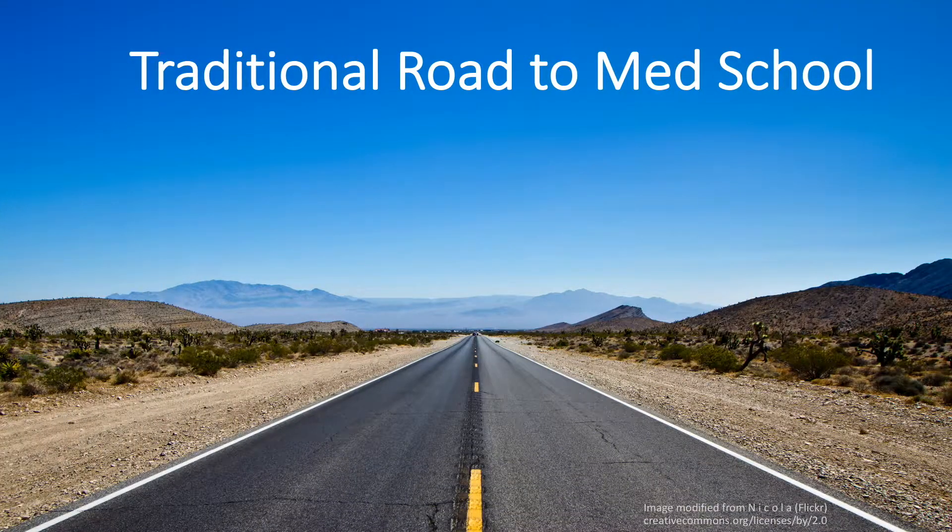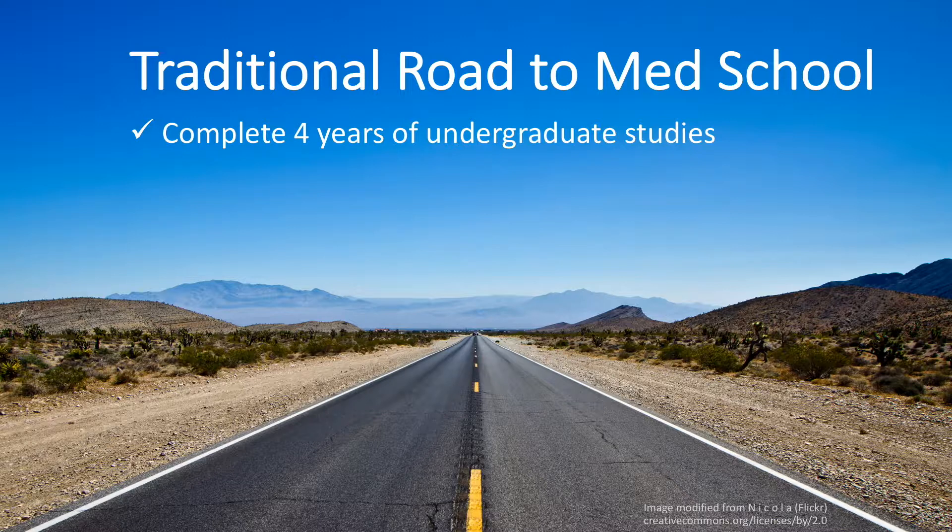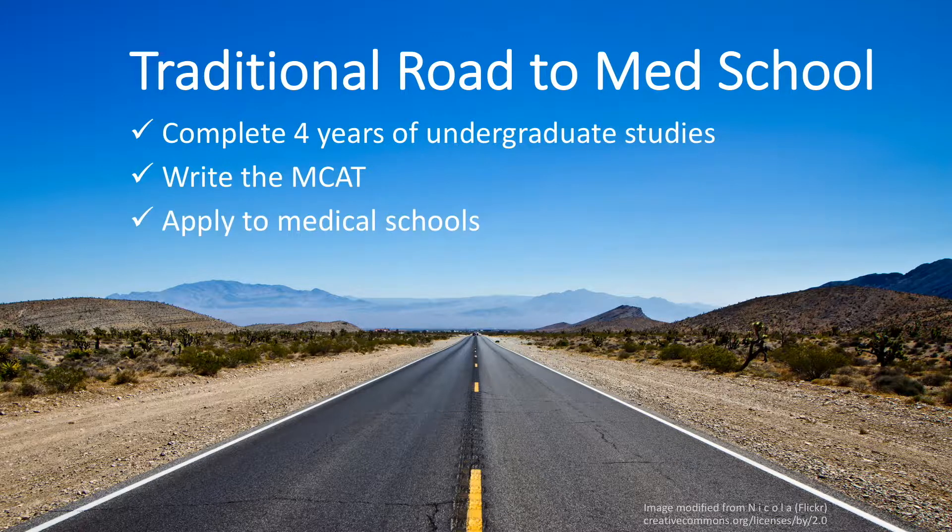Let's start by looking at the traditional road to medical school and then we will see how these direct entry programs differ. The traditional road to medical school requires three to four years — but normally four years — of undergraduate studies with a lot of extracurricular activities on the side. Then you study for and score well on the MCAT, apply to medical schools, and prepare for and do well on their interviews.